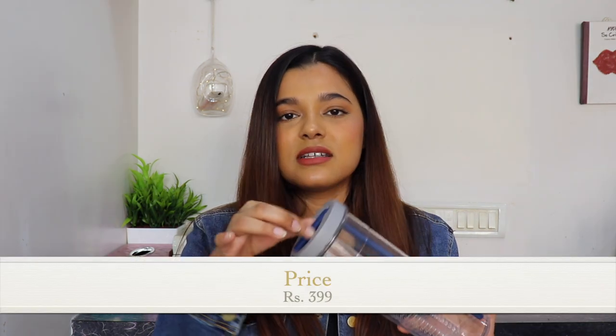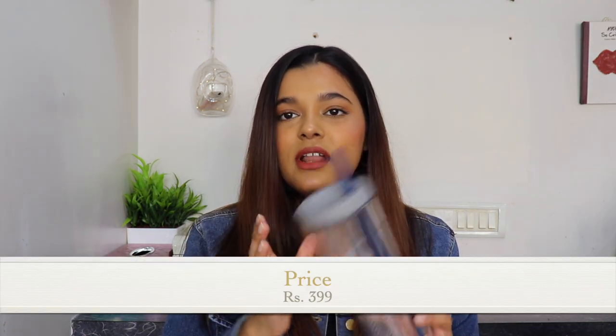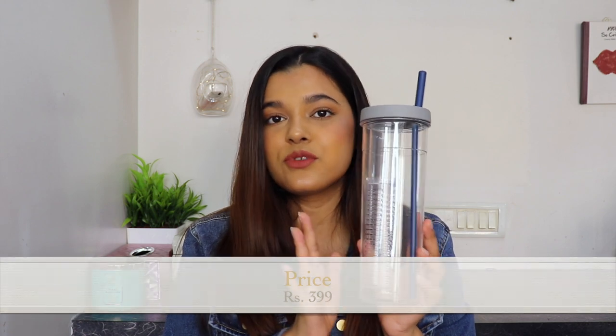I'm gonna save the best part for last, which is crockery — that's the best thing I bought from there, so you'll have to wait till the end. First, let's get started with all the random things. The first thing I got is this bottle — it's like a sipper straw kind of bottle.